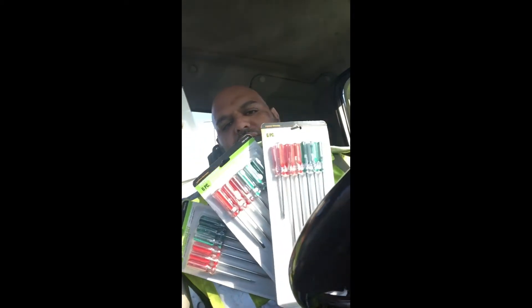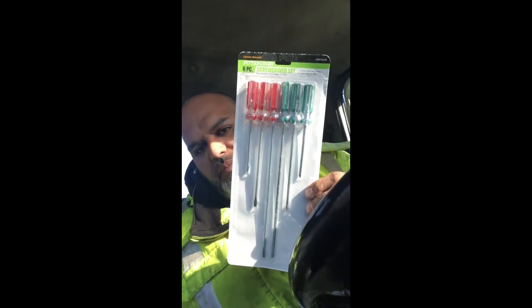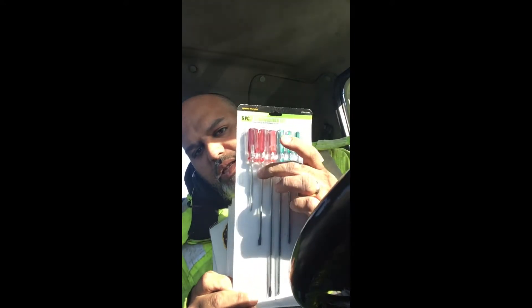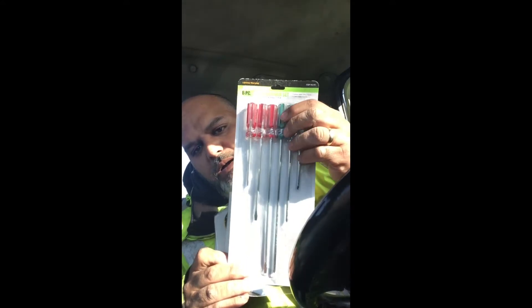I also have four sets of the screwdriver set. This comes with Phillips and flatheads. This one has the small flathead and a little longer one, and then this one here has got to be at least like eight inches long. This will help for those Fords — if you've seen the video where I showed the Ford Expedition or Explorer where you put the screwdriver in the shifter and it wouldn't fit because it was too short and has to go all the way down.